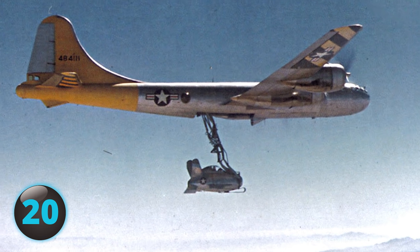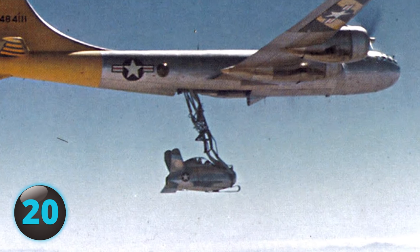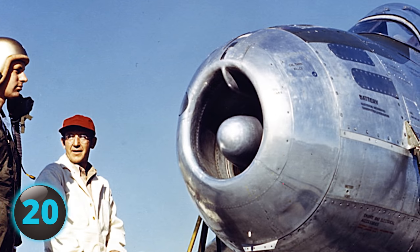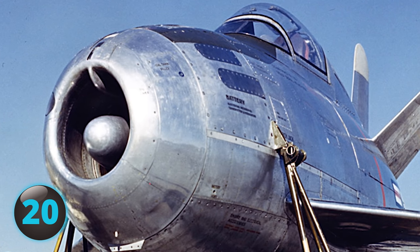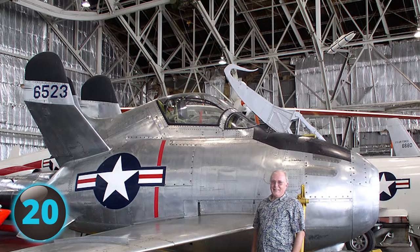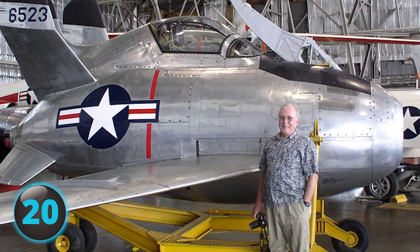The tiny aircraft was meant to be carried by a B-36 bomber and be launched to safety if the mother ship was attacked. However, with no landing gear and difficulty recovering the small parasite plane with a retractable trapeze, the aircraft proved impractical. The plane was not meant to land but instead to be picked up mid-air.